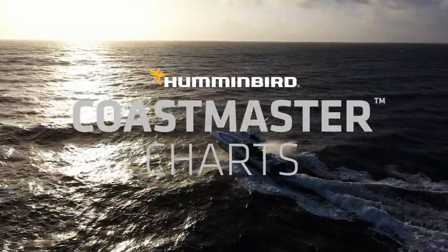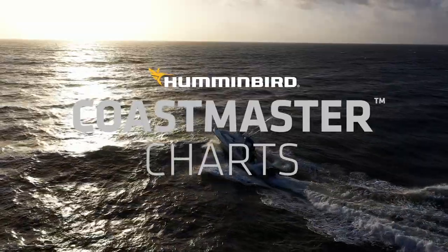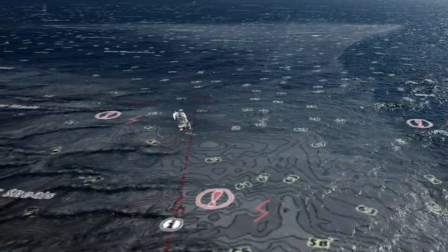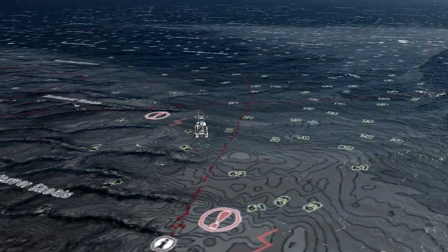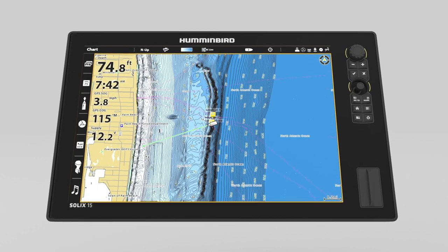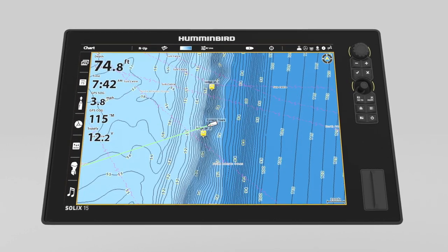Find the path to your next big catch with the incredible accuracy and detail of Humminbird Coastmaster Charts, designed specifically for nearshore and offshore fishing. You'll be armed with the tools you need to identify spots you know will hold fish and navigate there safely.